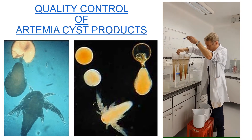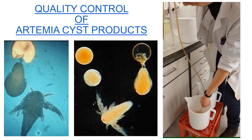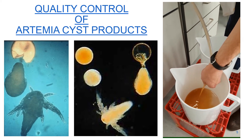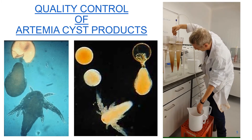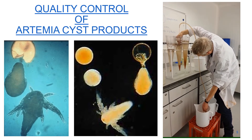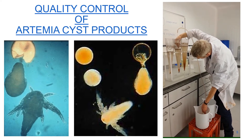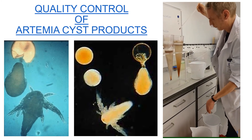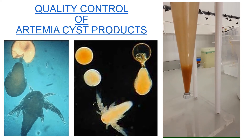Artemia cysts, being a relatively scarce resource, their effective and efficient utilization is of prime importance. Here you can see artemia just hatched out of a regular cyst at the left hand side, and a decapsulated cyst in the middle in the so-called umbrella stage. Decapsulated cysts are also used directly as feed for certain applications. On the right hand side, you can see our technician Christy, who is performing a standardized artemia hatching protocol, allowing to establish the quality of the product.